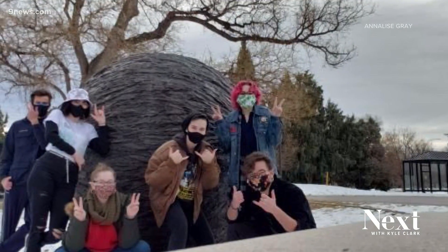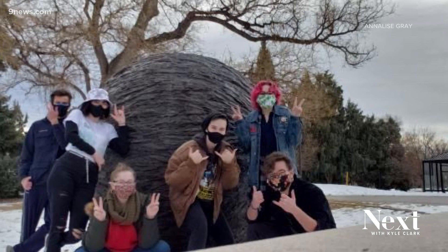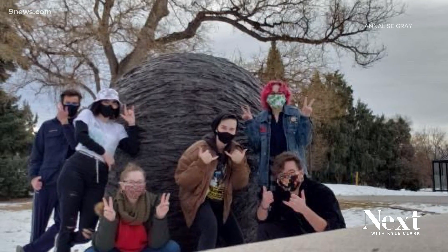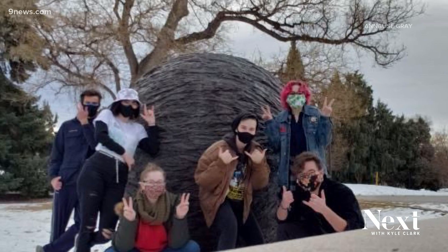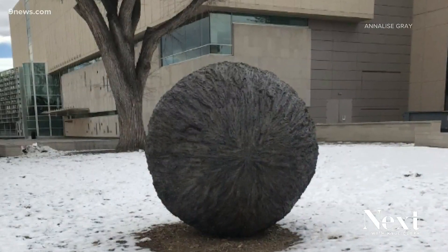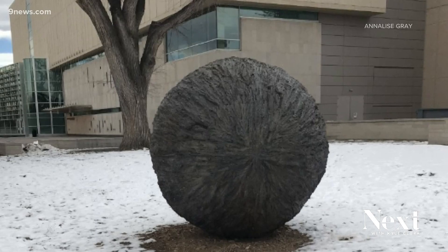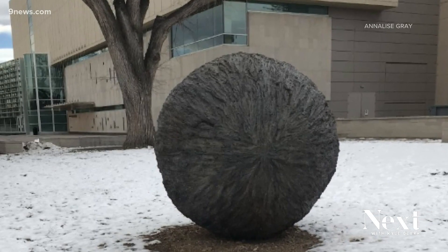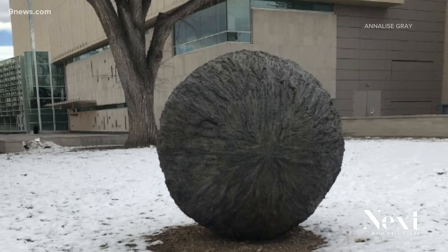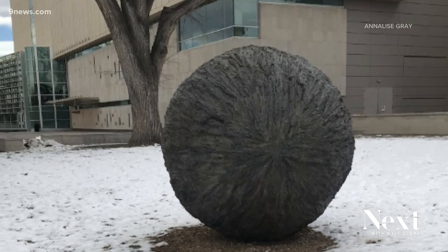Well, how could we say no to that one? Annalise, the mysterious sculpture you were posing in front of is a part of Denver's public art collection. The piece is called Rondeur and it's supposed to look like a sphere made of tree bark. The artist says that it's representing how humans have manipulated the natural world and the hope that one day there's going to be a healthy balance. The sounds you're hearing, which I kind of wish we had, are recordings meant to invoke thoughts about the role of humankind and the future of the environment.